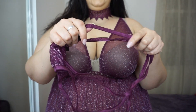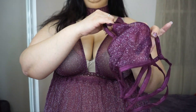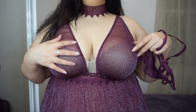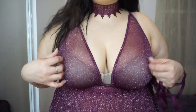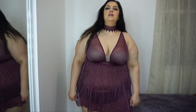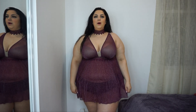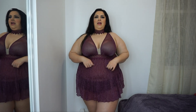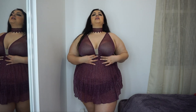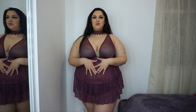It does come with this shimmery thong as well, which looks really cute. It has double straps on the sides going all the way to the back — so adorable. It is sheer all around; if I wasn't wearing the bra it would be completely sheer. I love the color and everything about it. It also has a lace texture under the bust — this is lace right here.